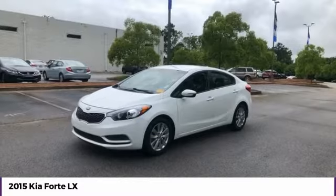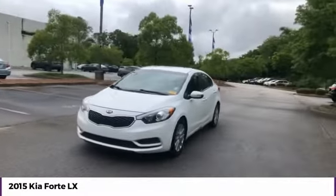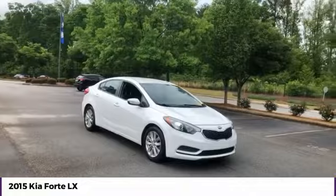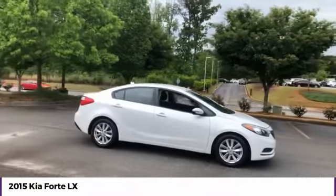Make a great choice today with the 2015 Forte. If you're looking for a trendy and feature-laden compact sedan, the Kia Forte is for you. It offers an exceptional combination of innovative design, high-quality engineering, and outstanding value.